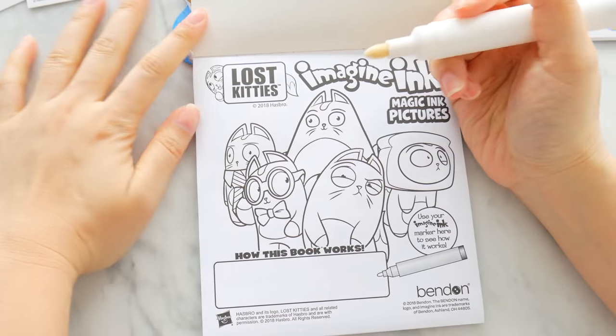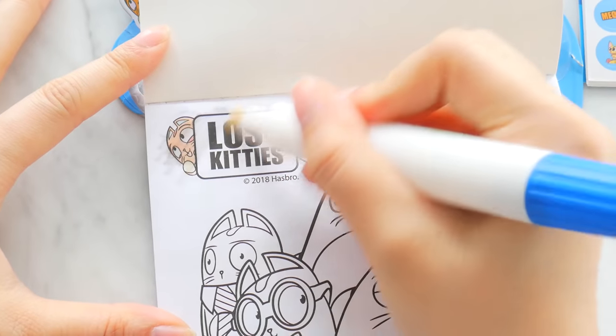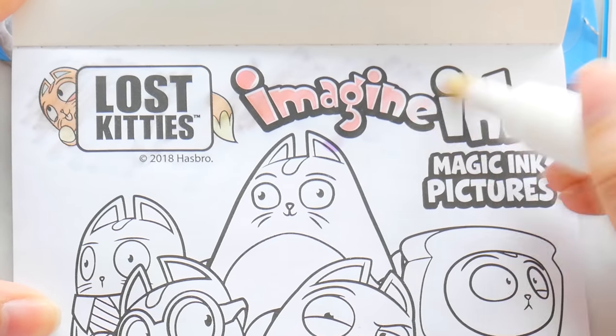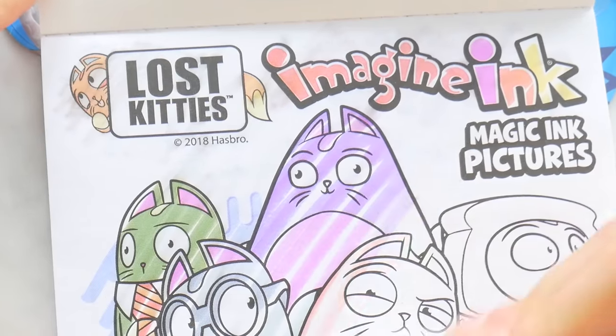I'm going to show you most of them. All you have to do is open the marker — look, it doesn't have color on it — and then you just kind of color it in. Oh, it will show you the color! Whoa, do you see this? This is magical!